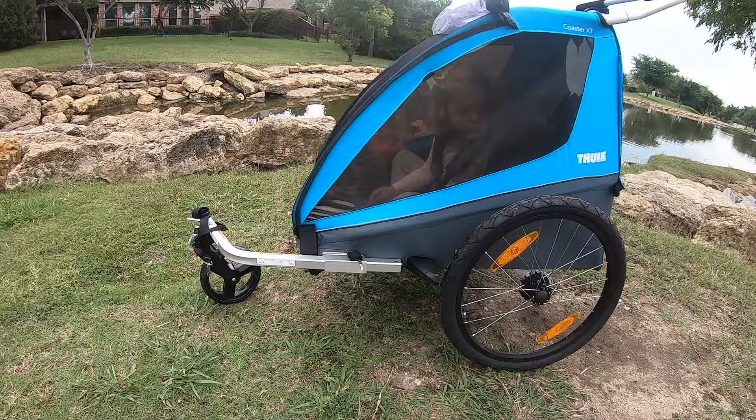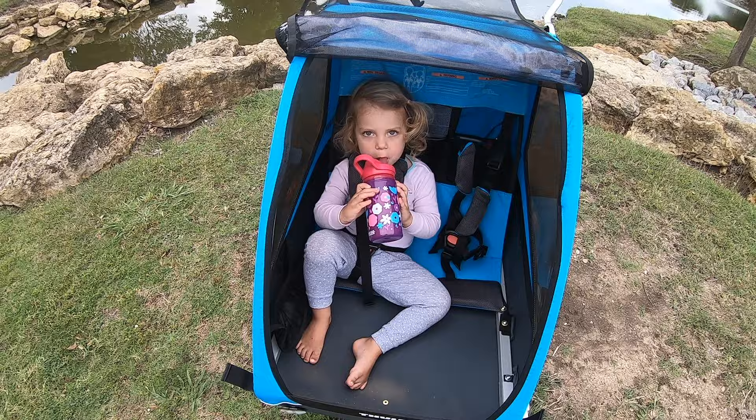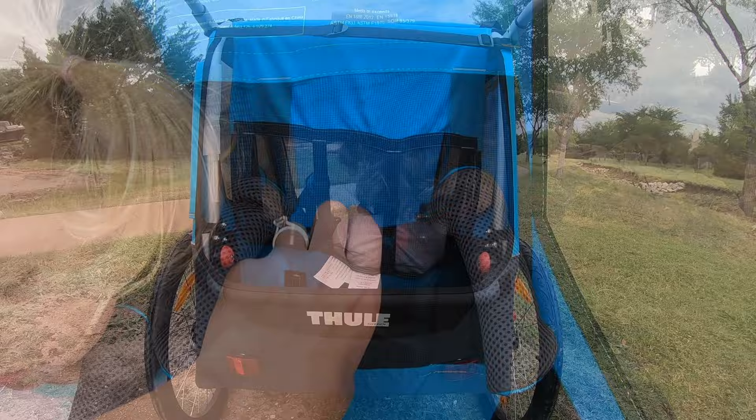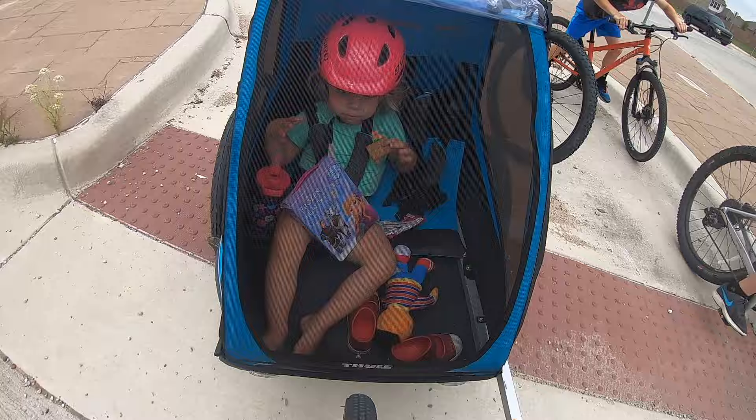Number three, fantastic ventilation. While the more expensive Thule Chariot trailers have minimal rear venting, the Coaster XT has pretty awesome ventilation. When the back flap of the trailer is flipped forward as a sunshade, the rear of the trailer is open and the upper mesh seat back helps plenty of air flow through the trailer. As a side note, this mesh seat back also serves as a helmet recessed pocket so your child's helmet doesn't get pushed forward by the back of the seat.